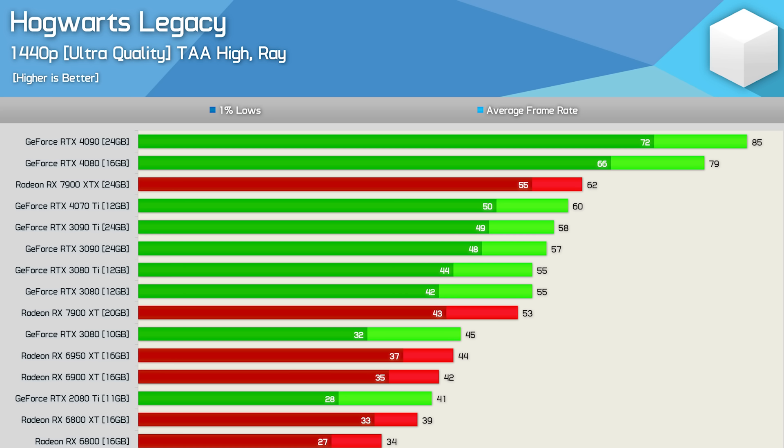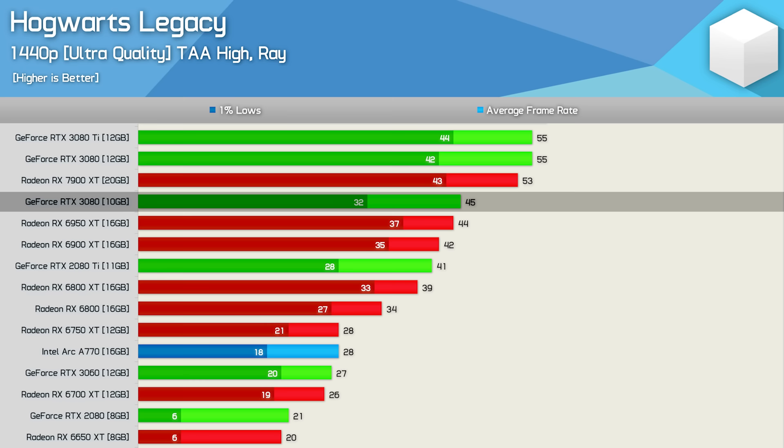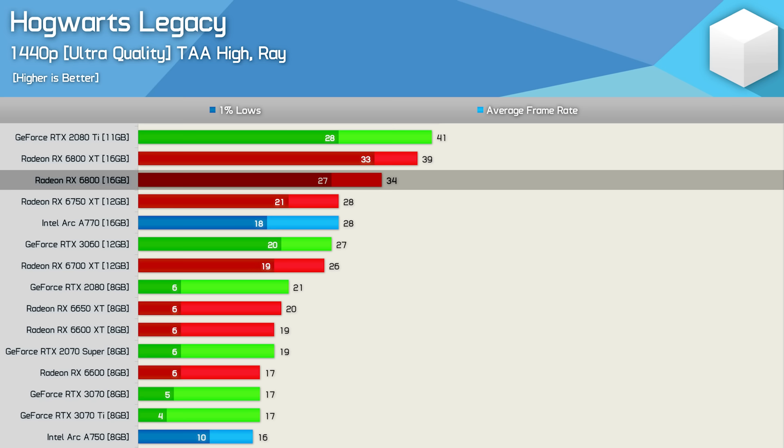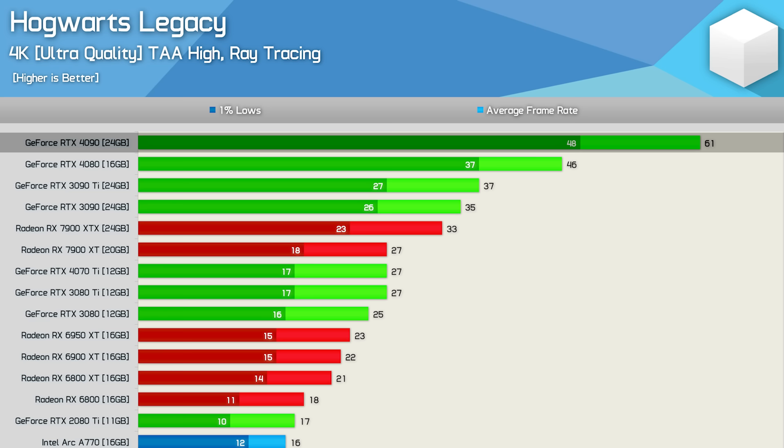At 1440p with ray tracing, very few GPUs can handle ultra quality settings without upscaling. The RTX 4090 managed 85 fps and the 4080 79 fps, but most GPUs — including the previous-gen 3090 Ti — struggled to hit 60 fps. 12GB VRAM is the minimum here. The 2080 Ti did okay but suffered in 1% lows. The RTX 3080 had similar issues, while 8GB models like the 3070 Ti were completely broken — competing parts like the RX 6800 delivered twice the performance.